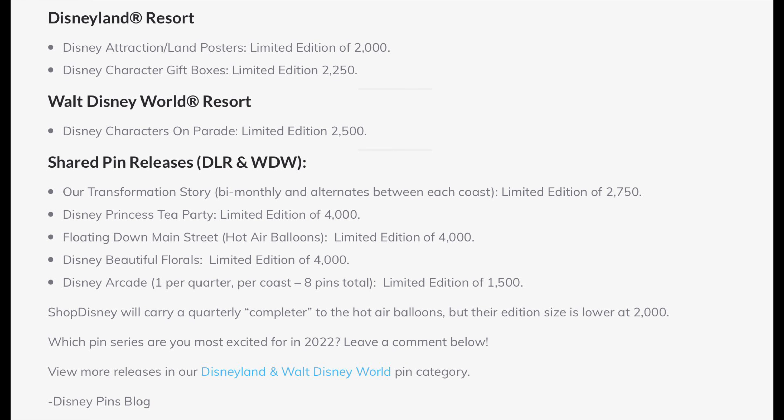A few days ago, we listed all of the monthly and quarterly pin collections for 2022 at Disneyland and Walt Disney World, including official names, edition sizes, and release locations — that blog post is up at DisneyPinsBlog.com. Disneyland exclusives include the attraction and land posters as well as the character gift boxes. Walt Disney World exclusive will be the Characters on Parade collection, LE 2500. Shared releases include Our Transformation Story (bi-monthly), Disney Princess Tea Party, Floating Down Main Street USA hot air balloons, Disney Beautiful Florals, and the Disney Arcade collection — those are the pinball pins, LE 1500.